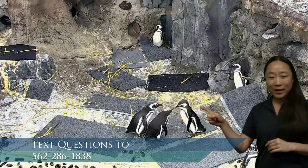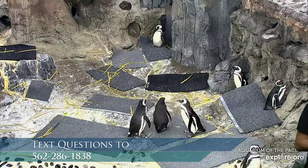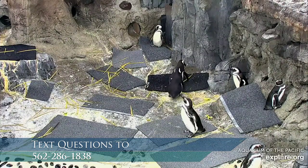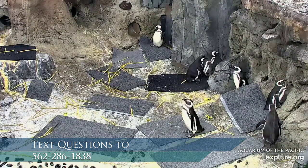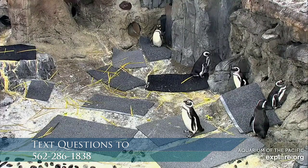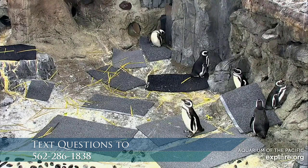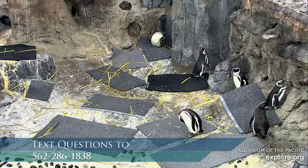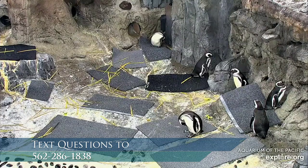Here at the Aquarium of the Pacific we give them a couple of different small fish, and they do get squid on occasion, but they really like fish most. Some of our penguins are very particular - some like getting their fish handed to them in very specific ways. The people who care for our penguins get to know each one and their personalities. The penguins are hand-fed, which is a great way for us to know how much each penguin is eating. We keep a record of that so we know they're staying healthy, and if something seems off, we take them to the veterinarian.